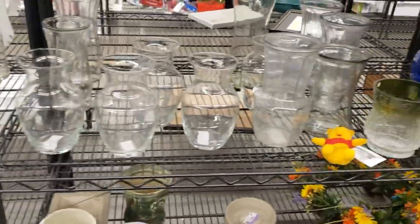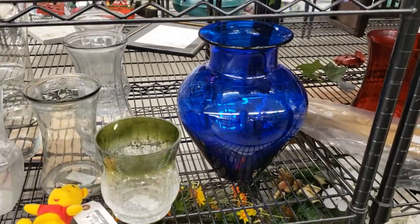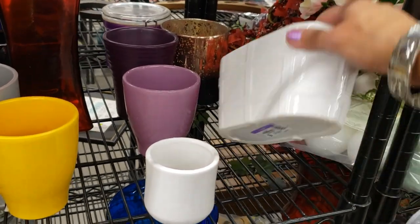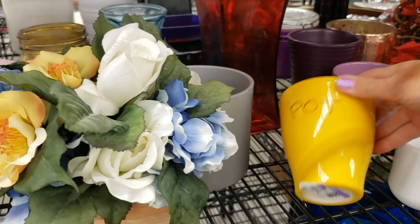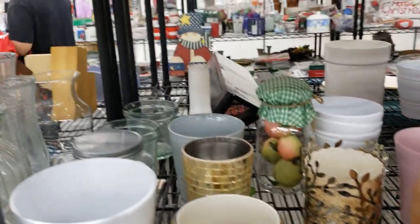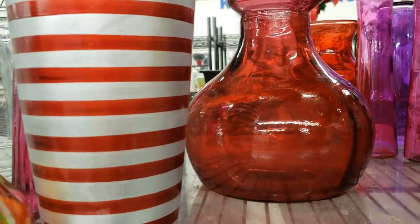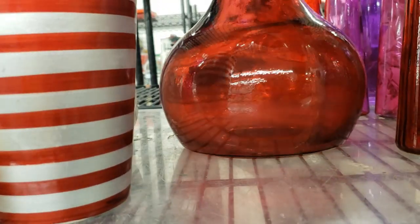There's a pretty blue vase — it's huge though, that's a modern planter. Oh, and stripey ones — they look like the Cat in the Hat. That's flash glass; you can see it's scratched off at the bottom.